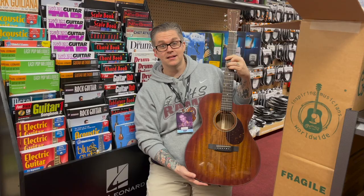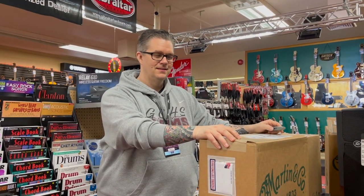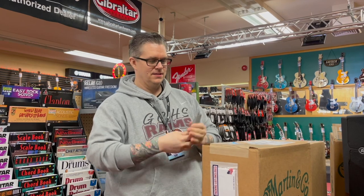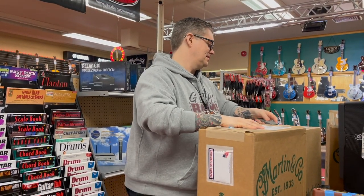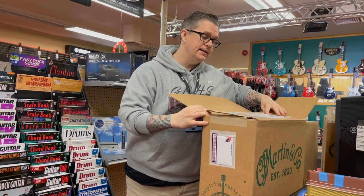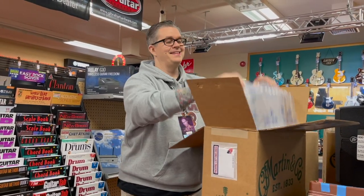Hi Brad, hey Matty — this is part two of our new Martin day here on this Monday. Martin has really been opening up the floodgates to us with some really cool models. This one is another OM but a 15E this time, more than likely natural.